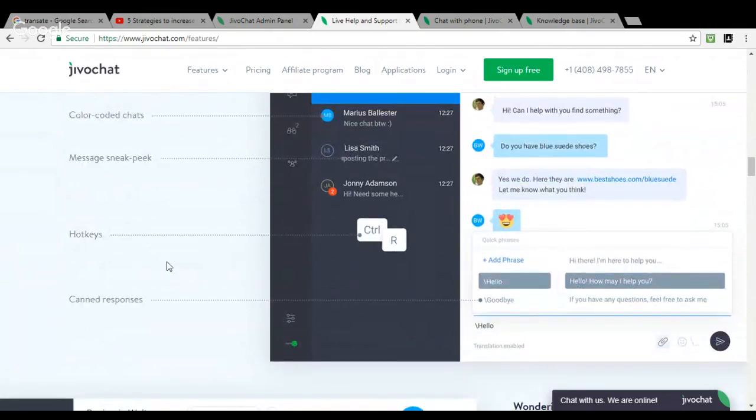There are also hotkeys available in the agent app. For example, an agent can press Control+R to automatically accept a chat, instead of manually clicking Accept. If you open your agent app and click the button I'm showing, a popup will appear with the second option being Hotkeys — you can see the full list there. These features enhance your agent's productivity and customer service.